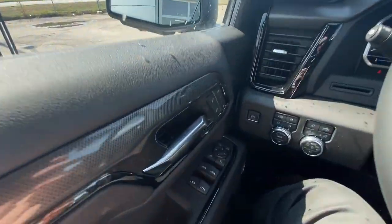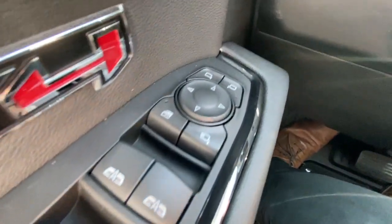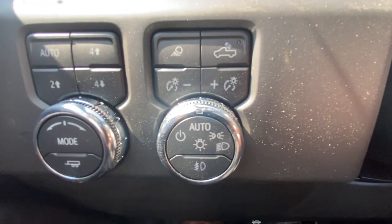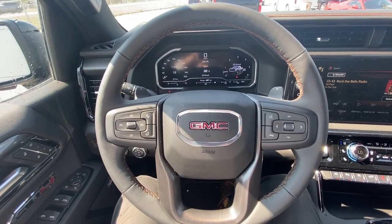Taking a look inside the AT4, starting on your left-hand side we have the controls for your power adjustable and folding mirrors, electronic parking brake, button activated trailer and driving modes, automatic headlights and fog lights toggle, and a leather-wrapped heated steering wheel with paddle shifters.